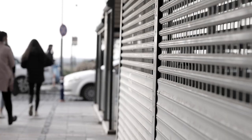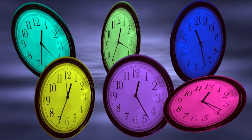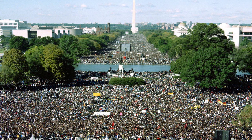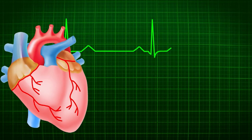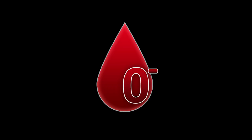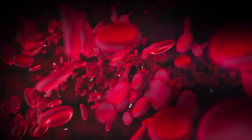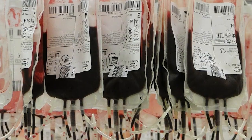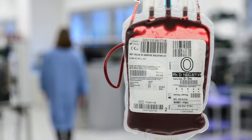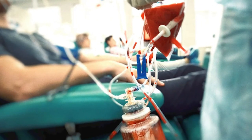But here's the catch: only about 7% of the population has O-negative blood. In a country of over 330 million people, only about 23 million have this life-saving blood type. During emergencies, when there's no time to test a patient's blood type, O-negative blood is what saves lives. It's the blood that ambulances carry, the blood that emergency rooms depend on, and the blood that can mean the difference between life and death. This scarcity creates a constant challenge for blood banks. While O-negative donors can give to anyone, they can only receive blood from other O-negative donors — a one-way street that makes these donors incredibly valuable, but also vulnerable.